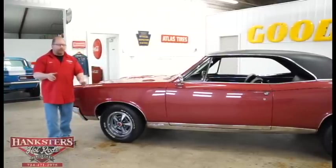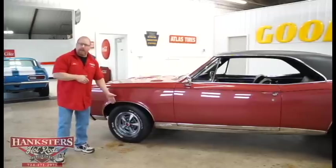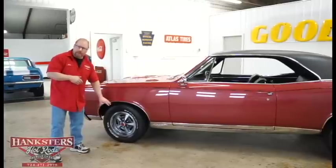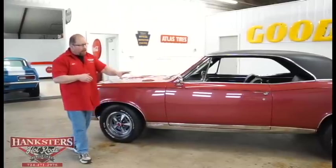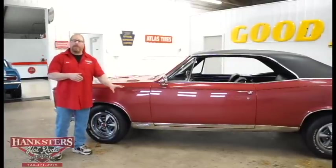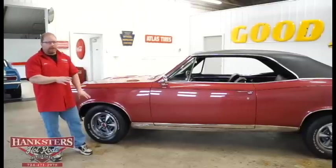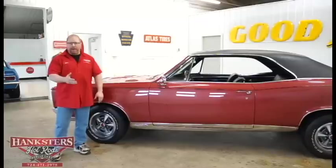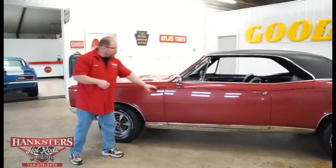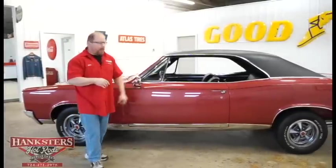As far as wheels and tires go, this car does have the original Pontiac-style rally wheels. These are all-steel 14-inch wheels, and all four tires are BF Goodrich Radial TAs, 215/70 R14s. All four corners have great tread — just like brand new. This car also has a black pinstripe on it, which helps break up that solid color just a little bit.